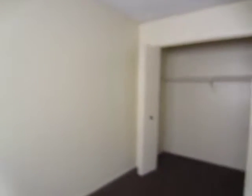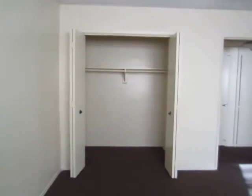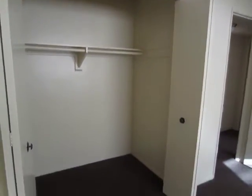Both of the bedrooms are very spacious. This is a very bright unit. There's a lot of windows throughout, so it gets great lighting. And the bedrooms have a tremendous amount of closet space.